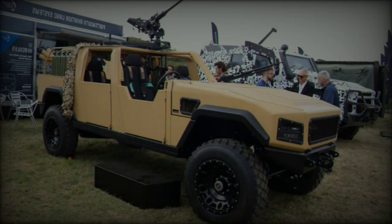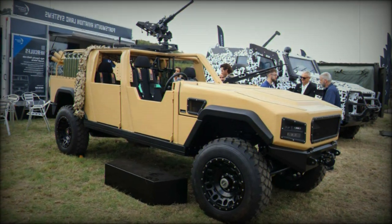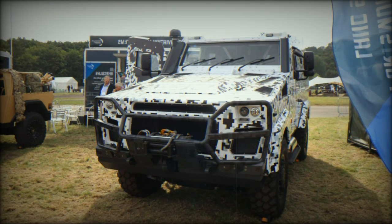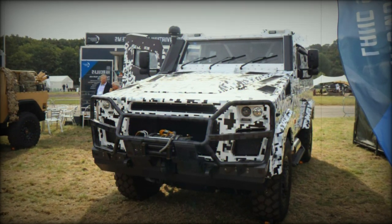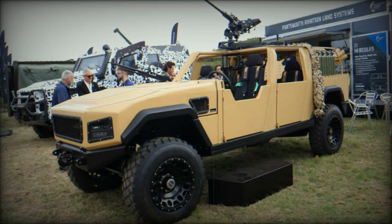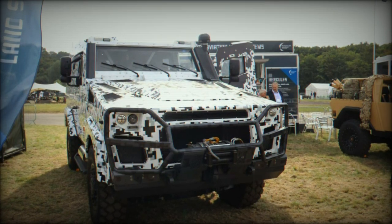The modular design of the Hercules LSA 4x4 allows it to be configured for various missions, including casualty transport (CAST), logistics (LOG), command and control (C2), and infantry fighting vehicle (IFV) roles. The vehicle's five-door design can be adapted with removable doors and windows for weather protection, and it features an integrated roll-over protection system (ROPS) to ensure safety in varied climatic conditions.